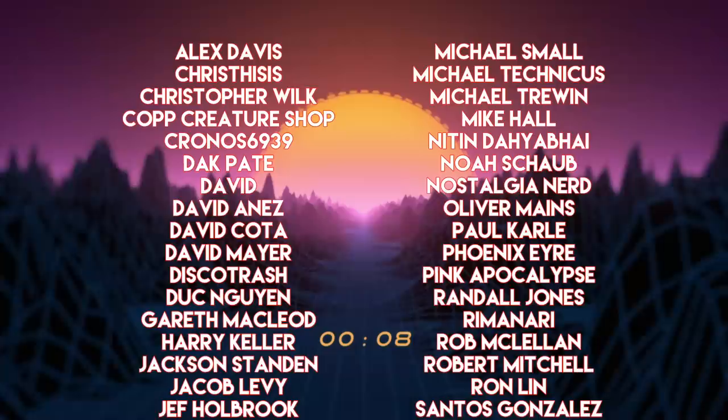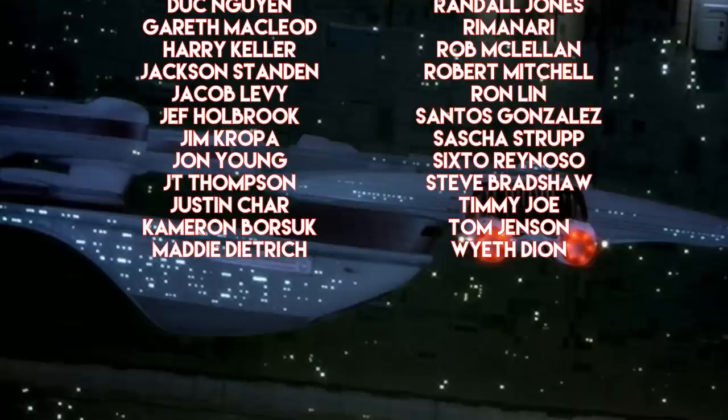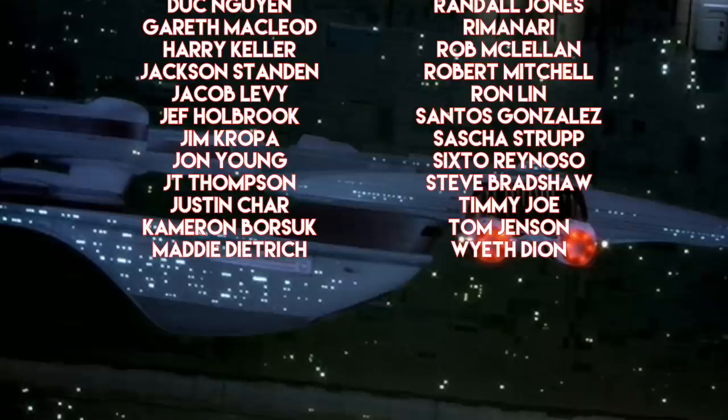So that wraps it up. This channel recently surpassed 50,000 subscribers. That may not be much for some channels, but 50,000 is more than I thought this channel would ever have. So from the bottom of my heart, thank you to everyone that made that possible. That's all I got for this one. Thanks for watching, and I'll catch you in the next video.